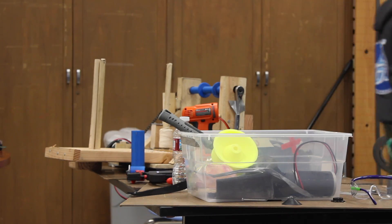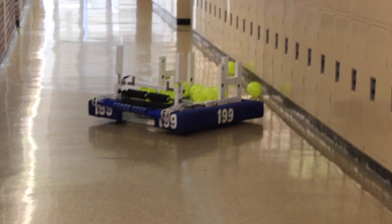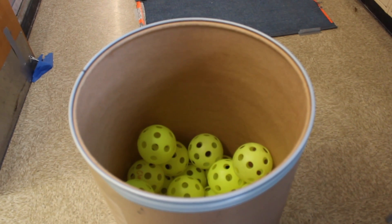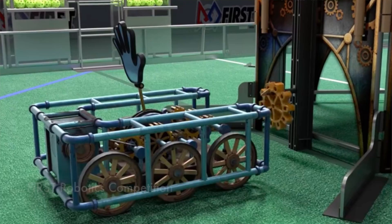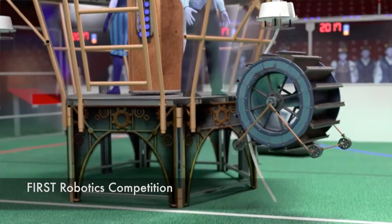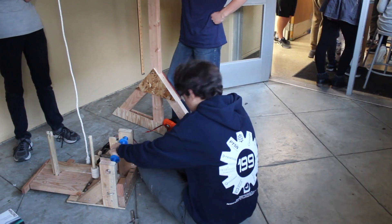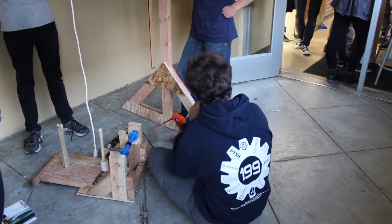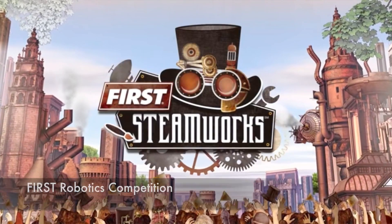This year the game involves three things: you can either shoot wiffle balls at a goal, you can place one of our gears onto pegs and then have that lifted up by people that are waiting for it, and you can also climb a rope. That's all part of the themed game that the organization has come up with.